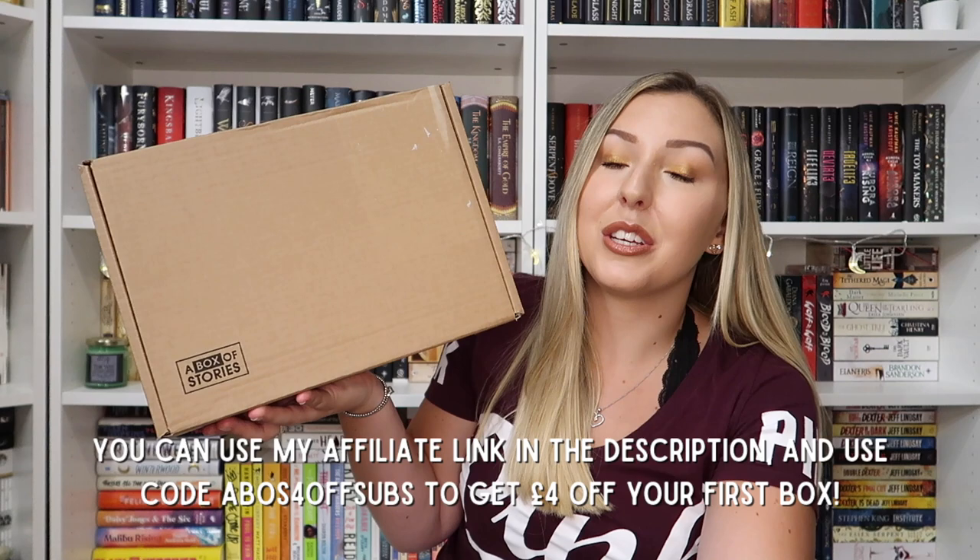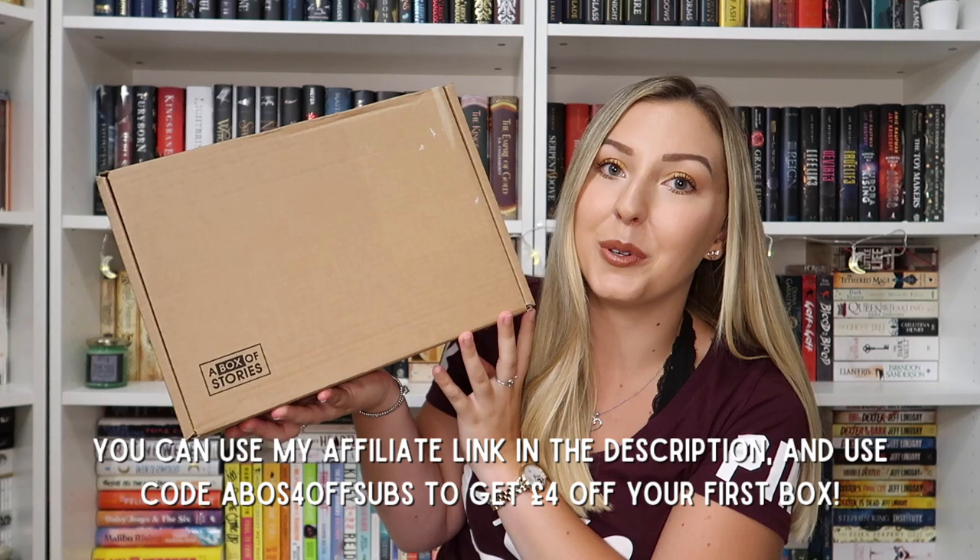Because I have partnered with A Box of Stories before, I do have an affiliate link that you can click if you want a box for yourself, and that will give you £4 off your first order. I will put the information on screen and in the description box for you. But other than that, let's just dive into the box.